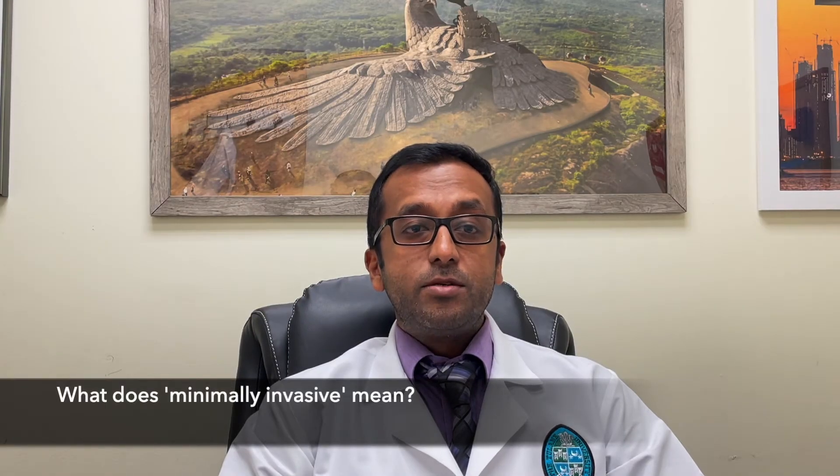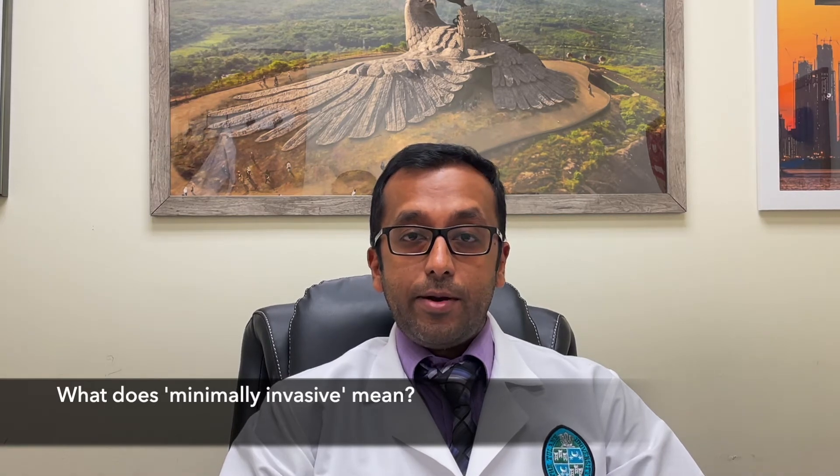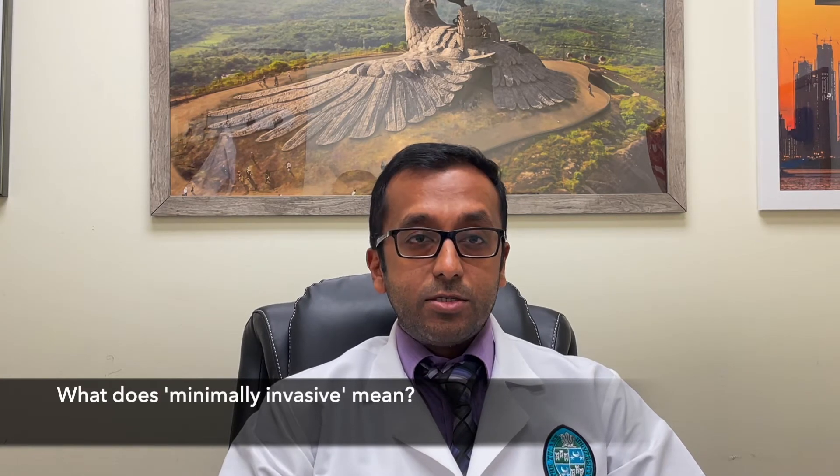I'm Dr. Vijay, a hepatopancreatobiliary and bowel transplant surgeon. Minimally invasive describes surgeries that are done through three or four small incisions with the use of a laparoscope — a camera and instruments that can be controlled from outside your body. This avoids making large incisions on your body.